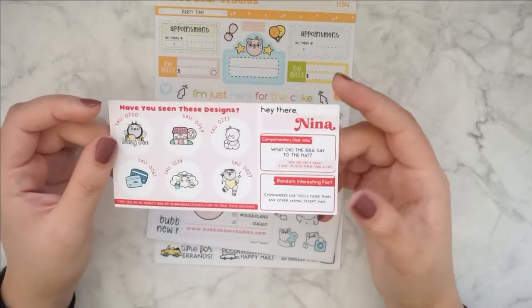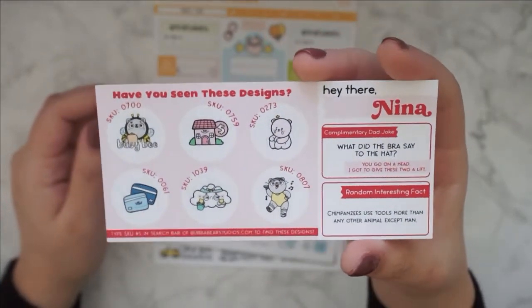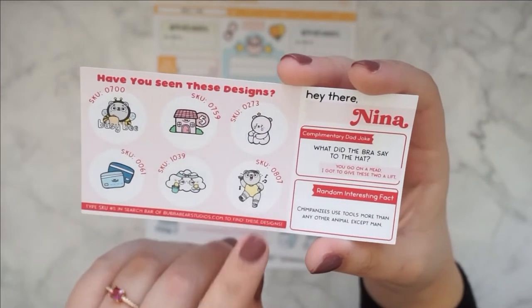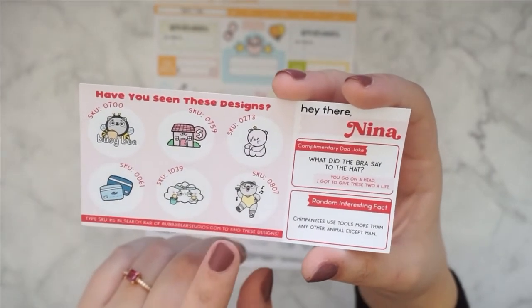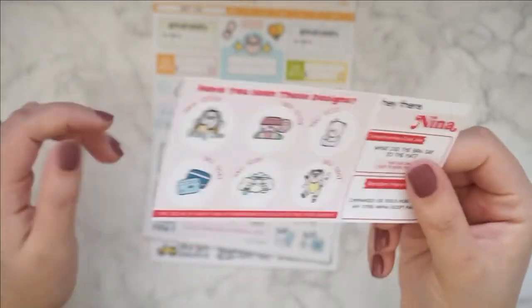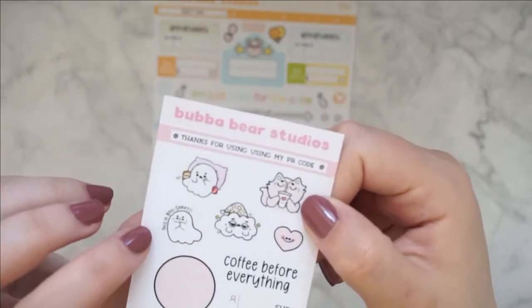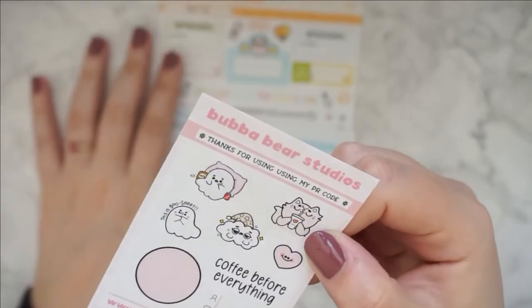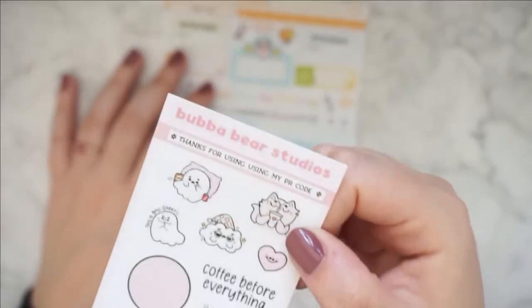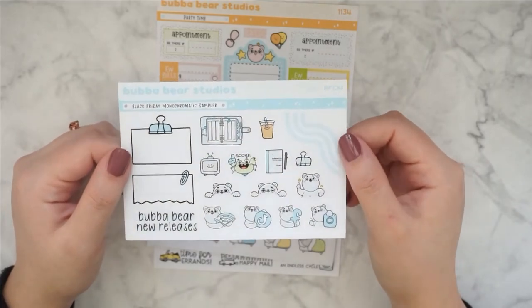Let me show you the freebies. We have this one — so, so cute. I'm pretty sure I have this one — the Jazzer size I think is what it's called. So cute, I love that. And then I have a PR freebie — this one says 'This is Boo Sheet.' That's adorable. I love this one so much. And then we also have the Black Friday monochromatic sampler. I got this light blue color — so pretty.